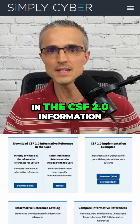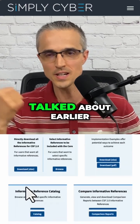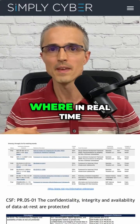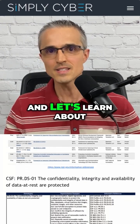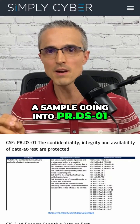You can see in the CSF 2.0 information references website there's that spreadsheet I talked about earlier. There is that searchable database where in real time it can update from additional mappings being added. Here they are again. And let's learn about this by doing, with a sample going into PRDS1.